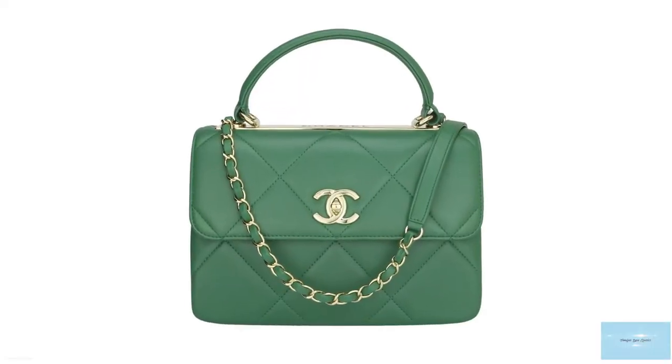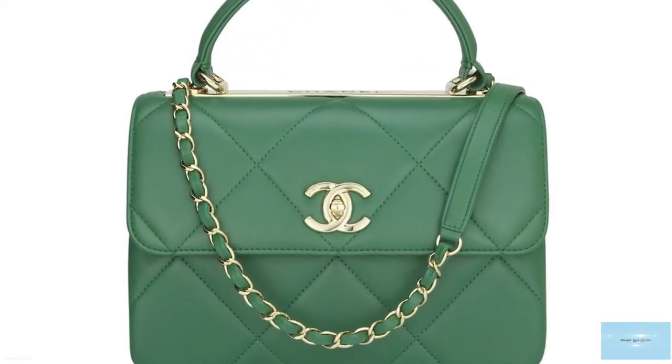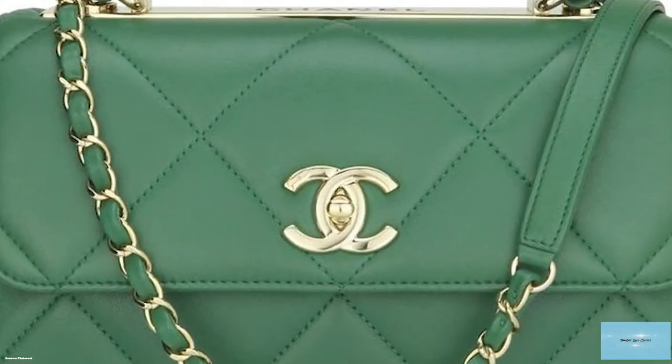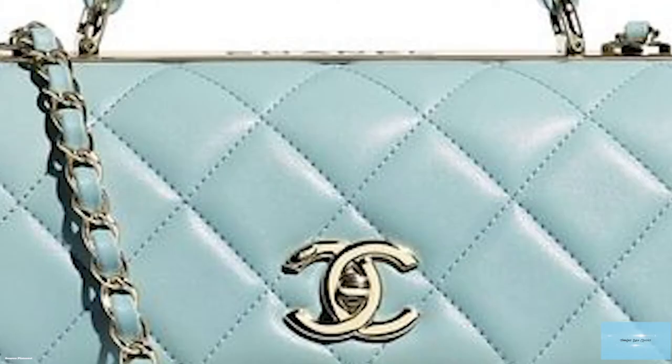The shape and silhouette of the Trendy CC is said to be reminiscent of that of the Hermès Kelly, but it is the Trendy CC's distinctive feature that distinguishes it from other classics.